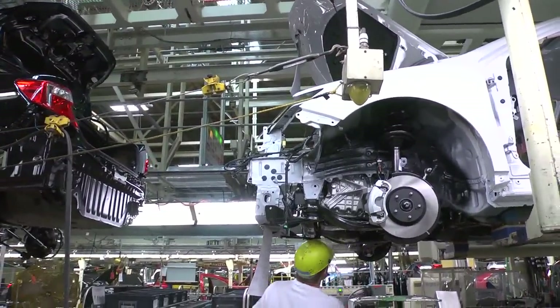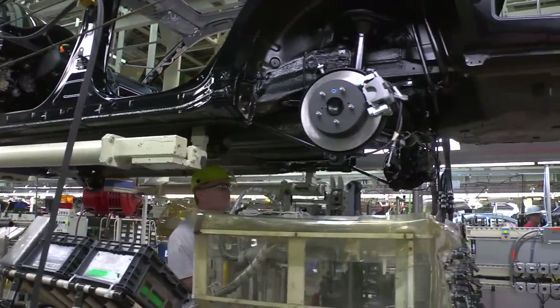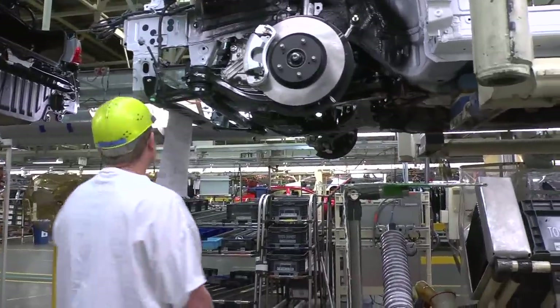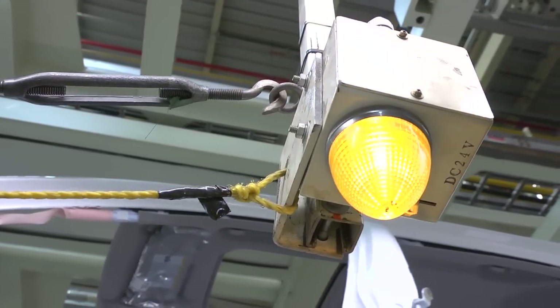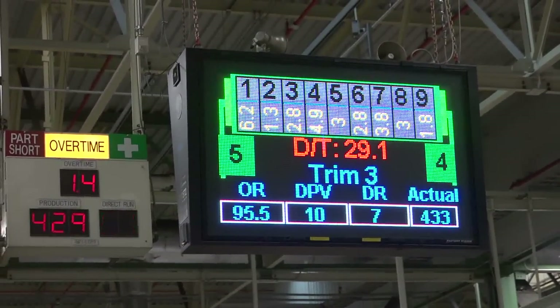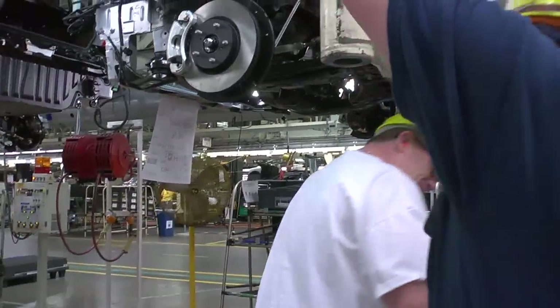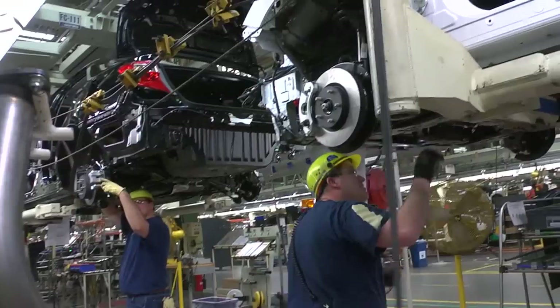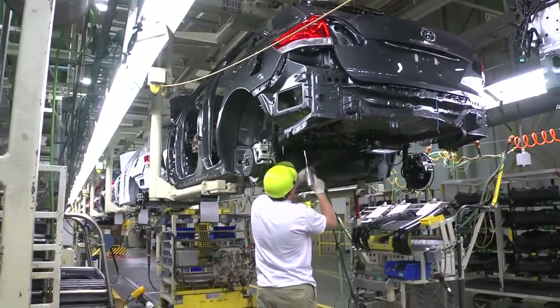Hanging just above the line near our team members is an andon cord. Our team members have a set amount of time to do their jobs — we call this takt time. If they encounter a problem that keeps them from meeting that takt time, they can pull the andon cord and call for help. Pulling it activates tunes, lights, and boards that tell team and group leaders where they're needed. If the concern can't be resolved within takt time, they pull the cord again and all of production stops, or the vehicle is taken offline for repairs.